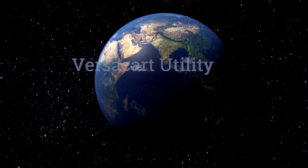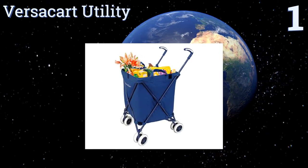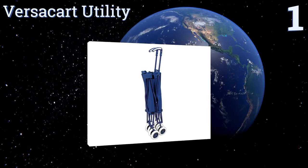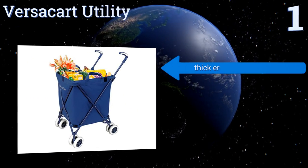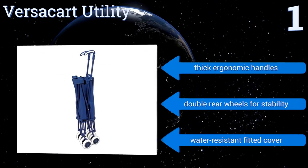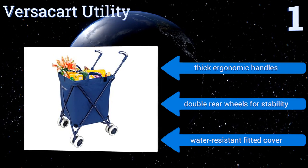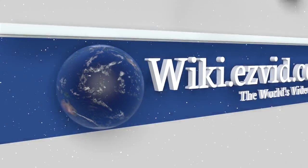Coming in at number one on our list, the Deluxe Versacart Utility can handle all of your grocery shopping, laundry, and camping needs with ease and comfort. It features a rugged steel frame that can support up to 120 pounds of cargo yet only weighs nine pounds itself for effortless mobility. It boasts thick ergonomic handles, double rear wheels for stability, and a water-resistant fitted cover.